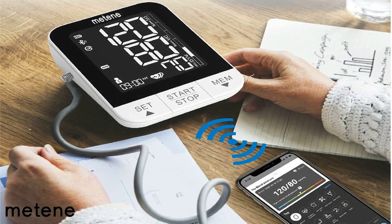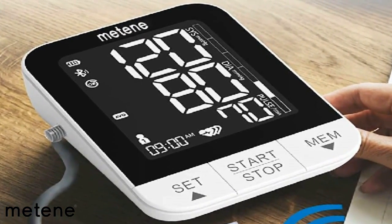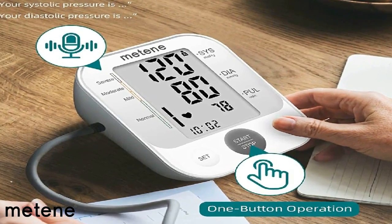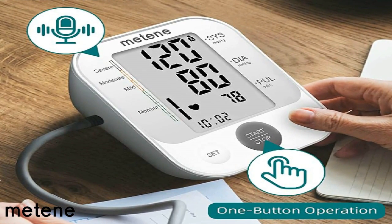The important thing to know is that if you get high blood pressure just one time, it's not very significant. You want to check it throughout the day and see if it's consistent. The worst situation is when your blood pressure is high all the time and never comes down — that means your arteries are very stiff and hard. If it's fluctuating, that's a better situation to handle.